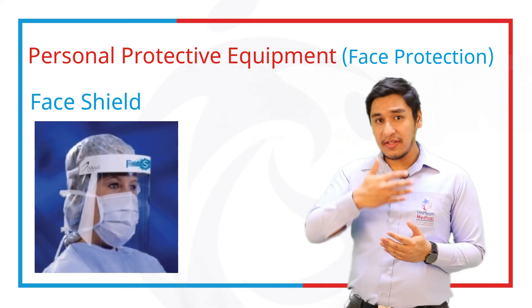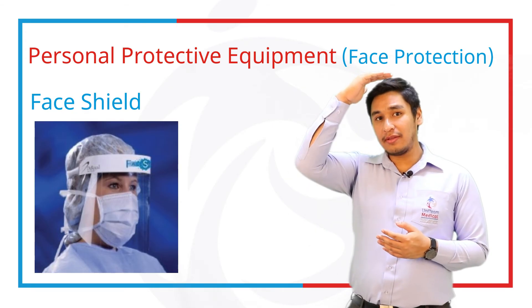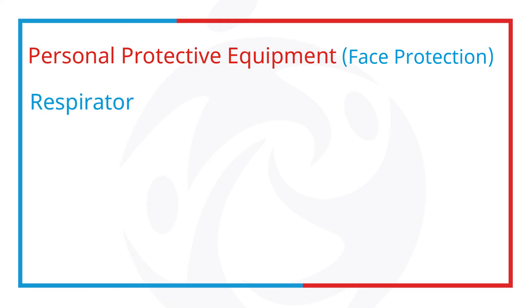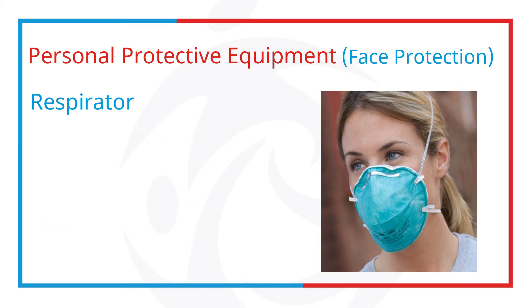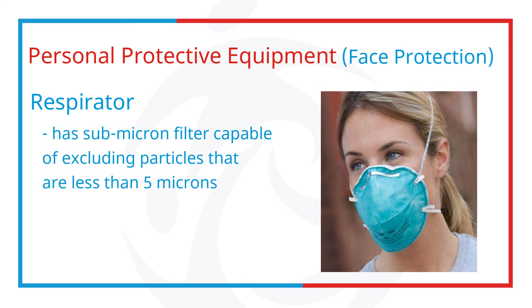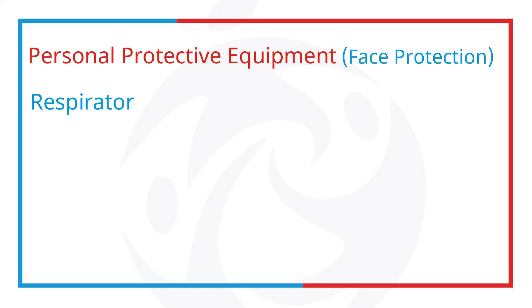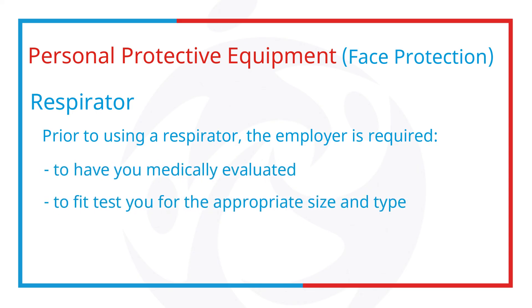A face shield protects the face, eyes, nose and mouth. It should extend from the forehead, over the chin and wrap around the face. A respirator protects from inhalation of infectious aerosols. The most common types are N95, N99 and N100. It has a submicron filter capable of excluding particles that are less than 5 microns. Selection must consider the nature of exposure and risk involved. Prior to using a respirator, the employer is required to have you medically evaluated, fit-tested for the appropriate size and type, and trained on how and when to use it.